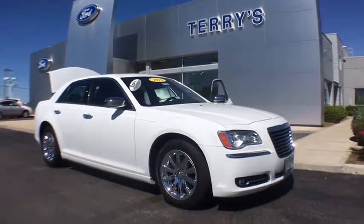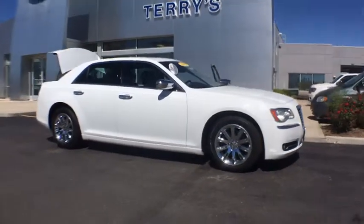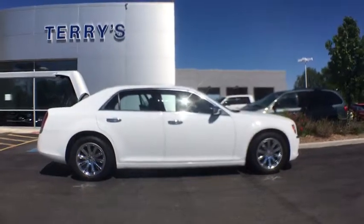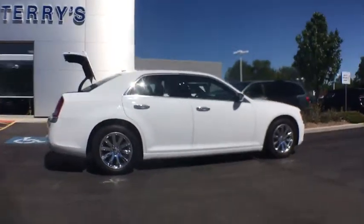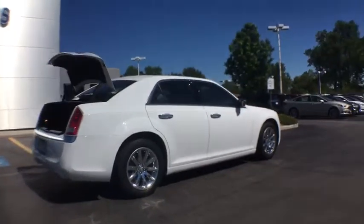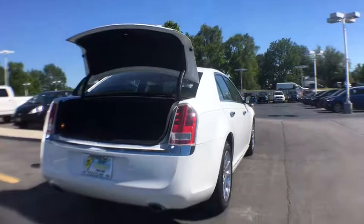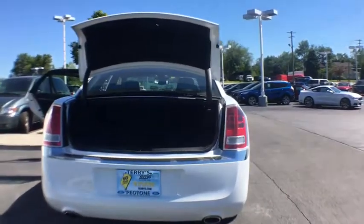The 2012 Chrysler 300. The Chrysler 300 combines sport and luxury in one unique and powerful package. If you're looking for elegance and performance, the 300 delivers. This vehicle has less than 40,000 miles. Here are some of this vehicle's great options.